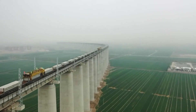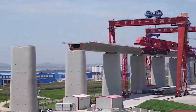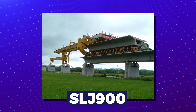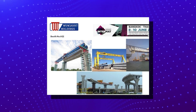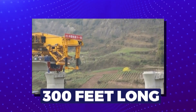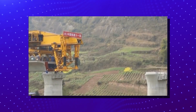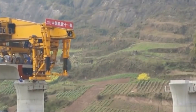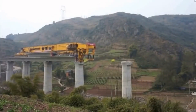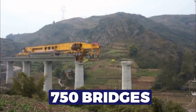Traditionally, building megaprojects like bridges isn't a walk in the park. But China has managed to overcome that, and it's all thanks to innovations like the SLJ-900. Developed by the Beijing Wow Joint Machinery Company, this is not your regular construction equipment. It's roughly 300 feet long, 24 feet wide, and weighs an astounding 580 tons. This beast of a machine is designed with such precision that in its operational lifespan, it can assist in building around 750 bridges.